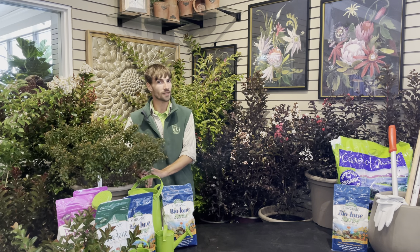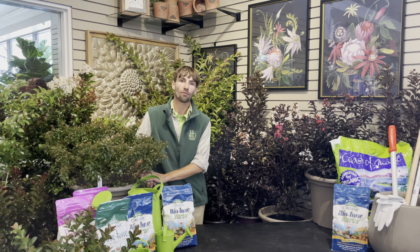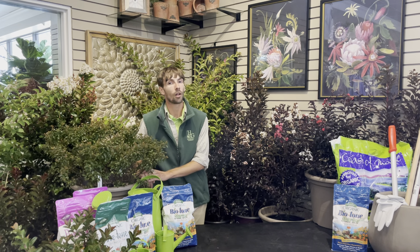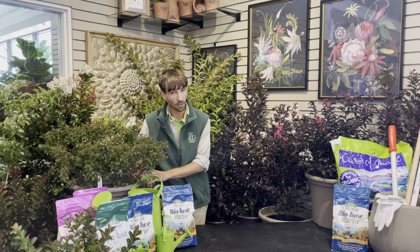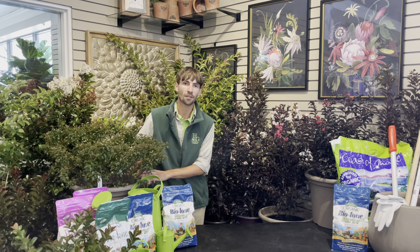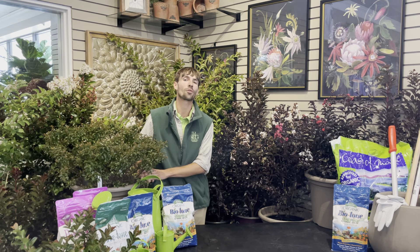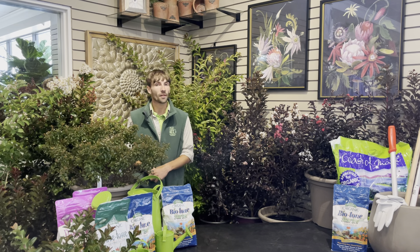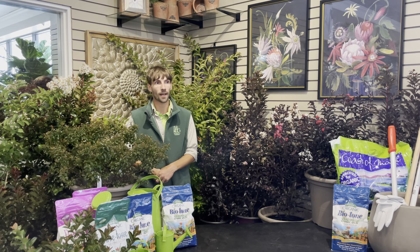Lagerstroemia, also known as crepe myrtle, is a variety of deciduous trees that has over 50 different genuses, popularly known for its multi-trunk growth habit, array of colors, long bloom time, great fall color, and of course the attractive exfoliating bark, which adds year-round interest for the tree.